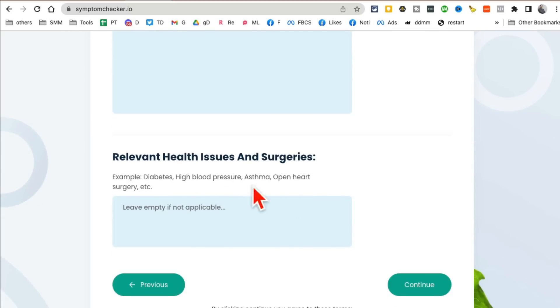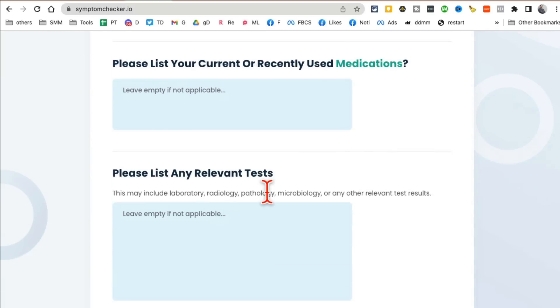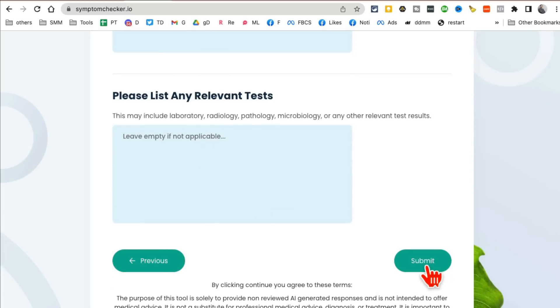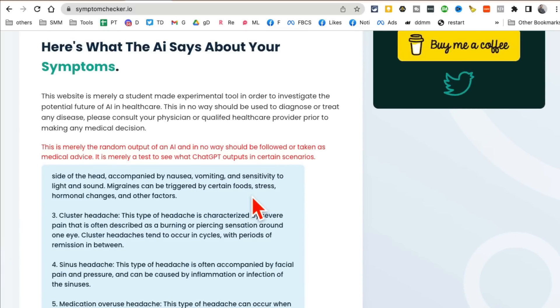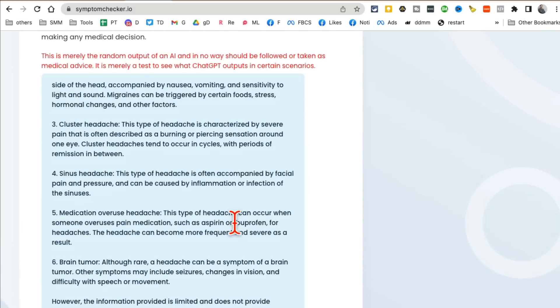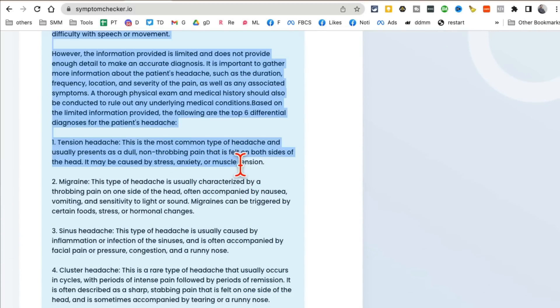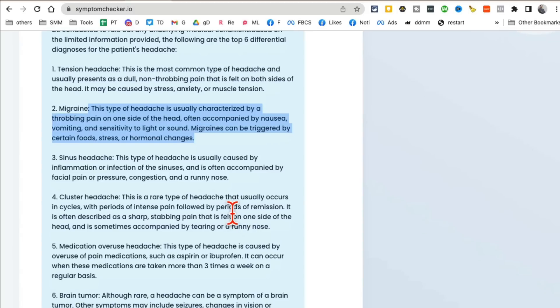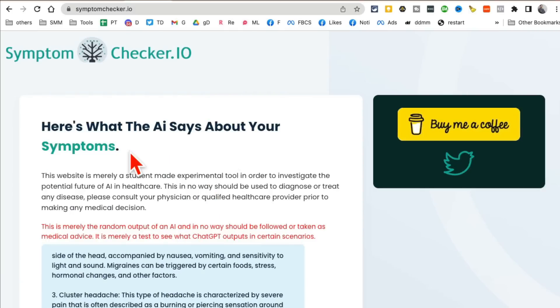Describe your symptoms in detail, any health issues, and continue through the social history questions — the same questions doctors ask in their office. Then it gives you what AI says about your symptoms: cluster headaches, sinus headaches, tension headache (the most common), and migraine. It gives you all the different possibilities with detailed answers.